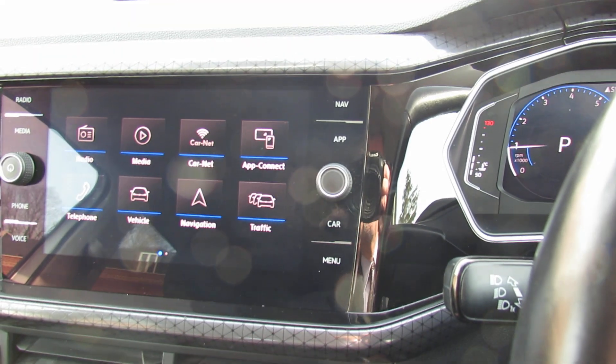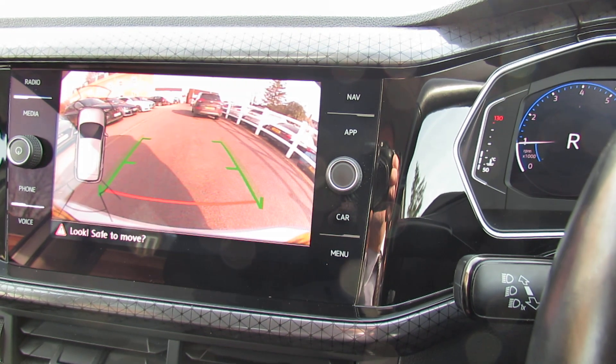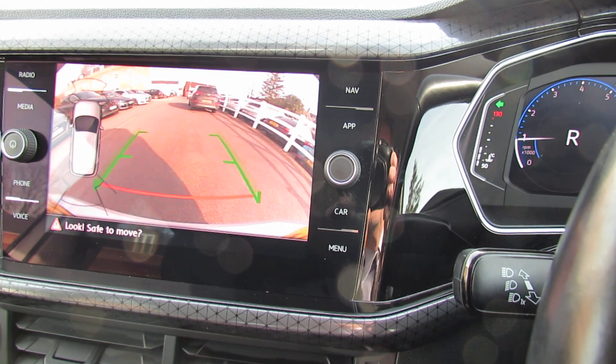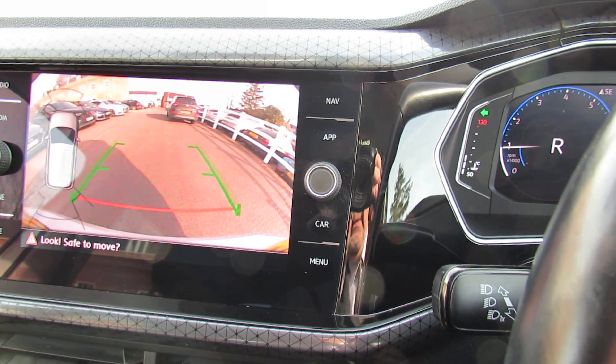I'm just going to pop her into reverse to show you the reversing camera. It's also got something called park pilot which will guide you into making parking as easy as possible.